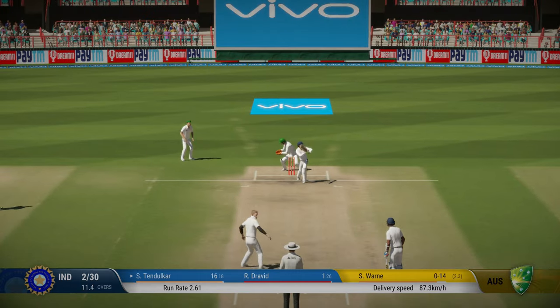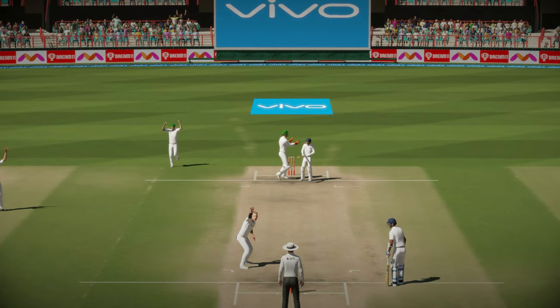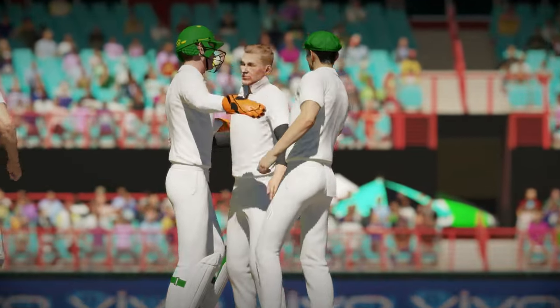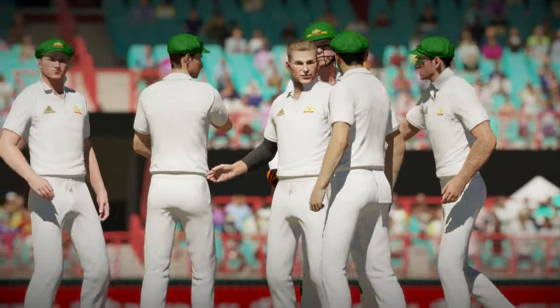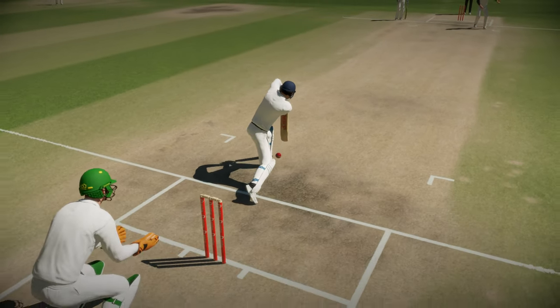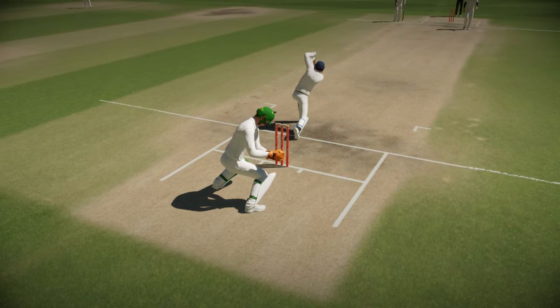Vaughan once again. Edge — caught! That is the wicket they have been looking for. Tendulkar was in aggressive mode, trying to take advantage of that delivery, trying to push it to the leg side, but that one spun big, taking the edge. That is the end of Sachin. Shane Vaughan wins the battle.